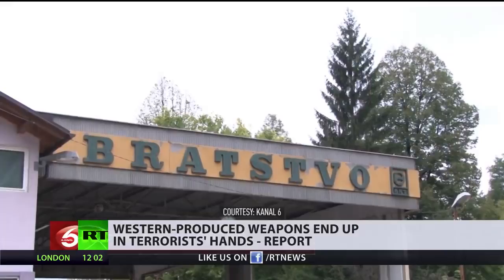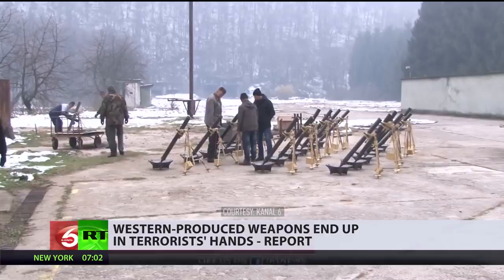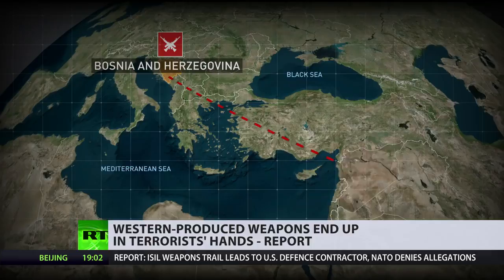This is a weapons factory located in Bosnia. Most likely you have never heard of it, but it's here that the weapons were manufactured for one of the bloodiest battles in Syria. Lots of homes were destroyed, and lots of civilians were killed in western Aleppo by those questionable rebels.